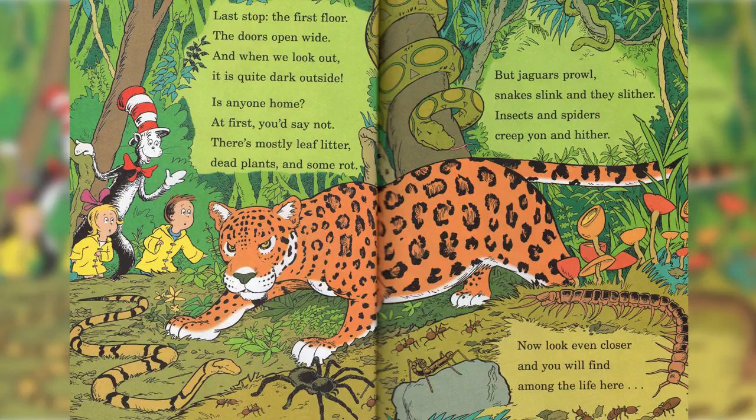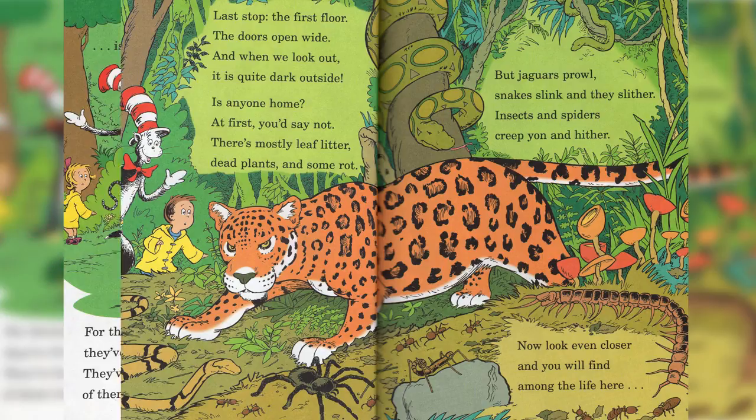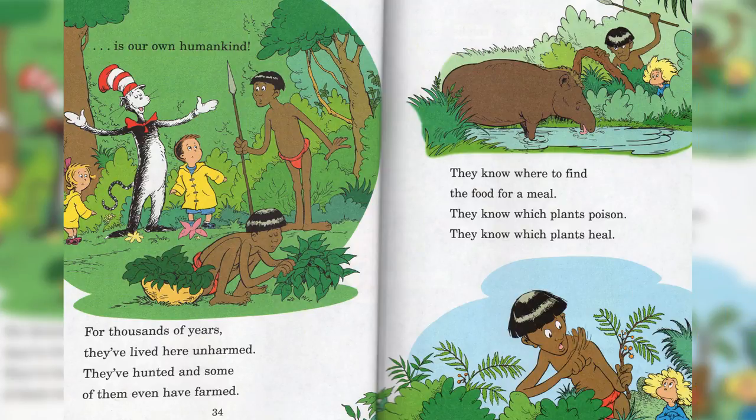But jaguars prowl, snakes slink and slither. Insects and spiders creep yon and hither. Now look even closer, and you'll find among the life here is our own humankind.